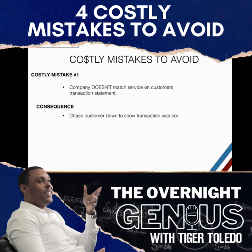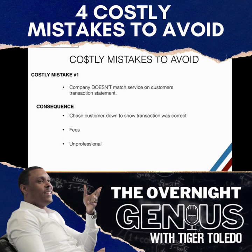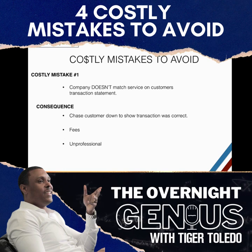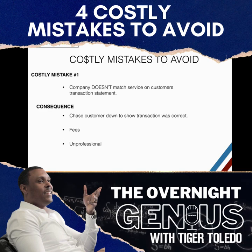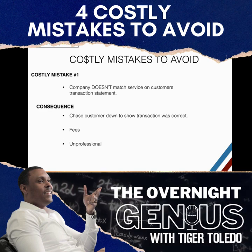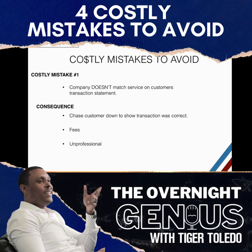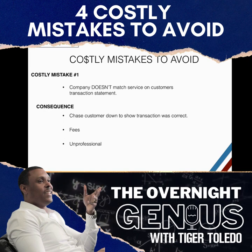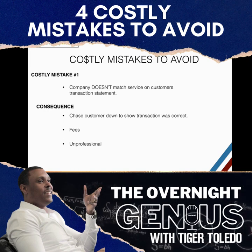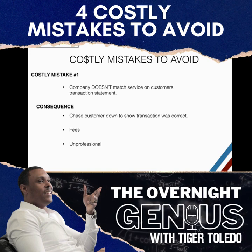The consequence was I had to chase them down, find their information, call them back, and say 'That charge was correct — it just happened to be the wrong company name on your statement.' That's a pain by itself. On top of that, if you try to dispute it through PayPal, Stripe, or whoever you're using, they're going to hit you with a fee. And if you don't have enough funds in the account, you'll also get hit with overdraft fees.